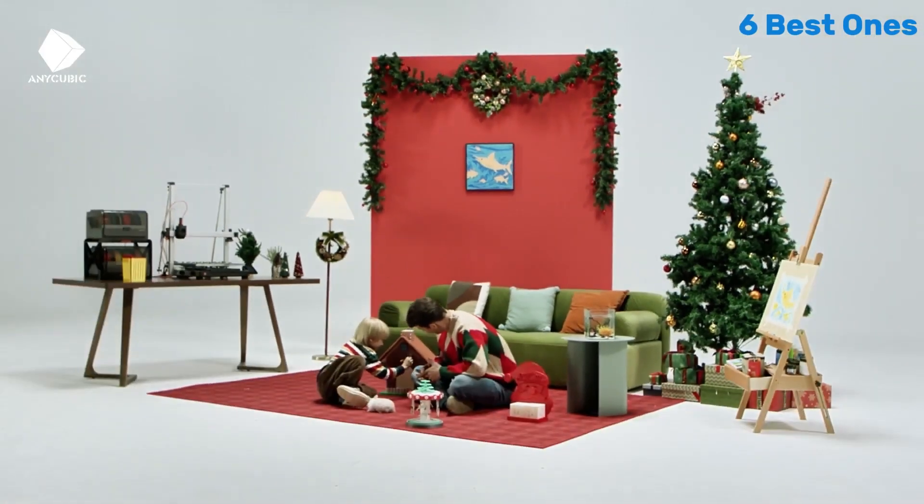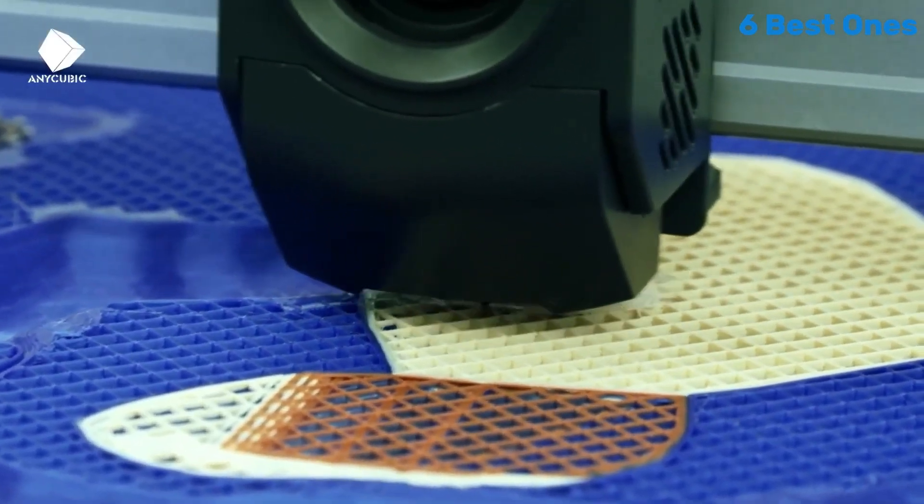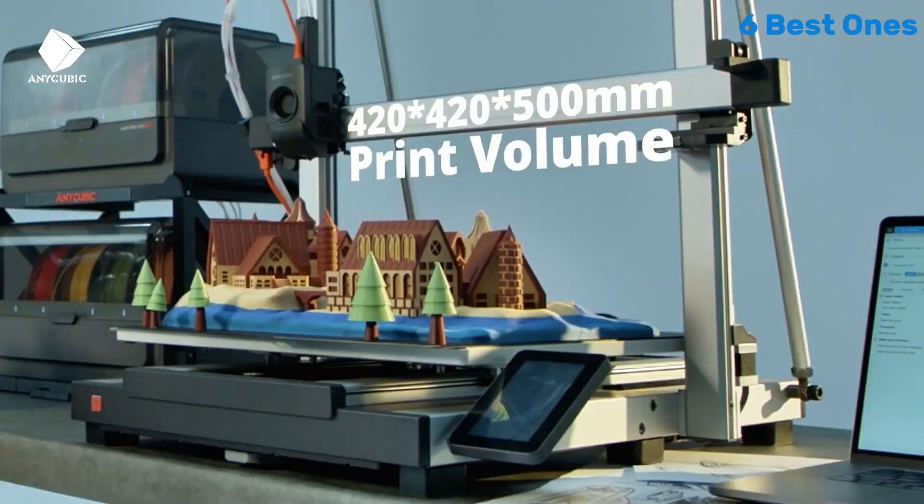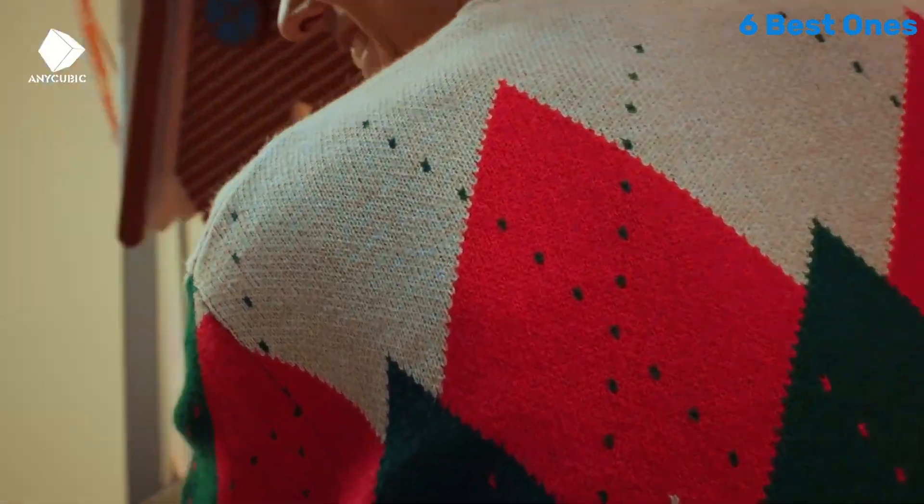The printer's large build volume provides ample space for larger projects, and the vibrant touchscreen interface is intuitive, allowing for easy navigation through settings and print files.